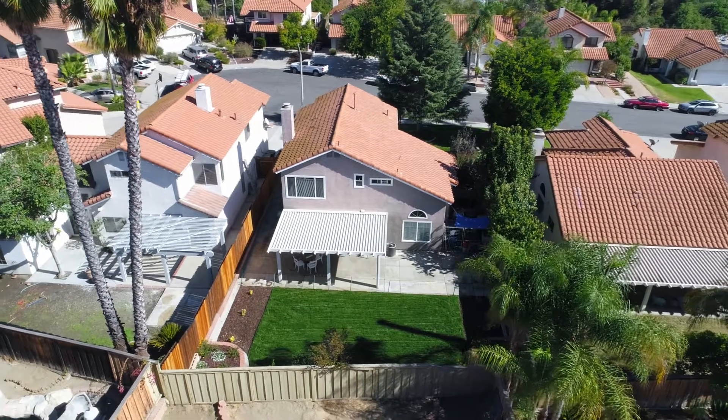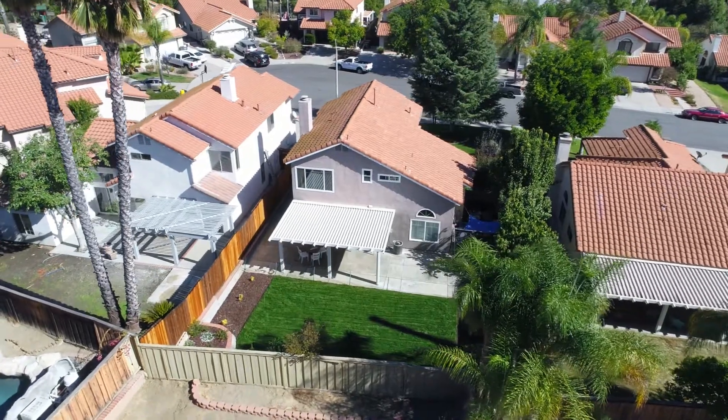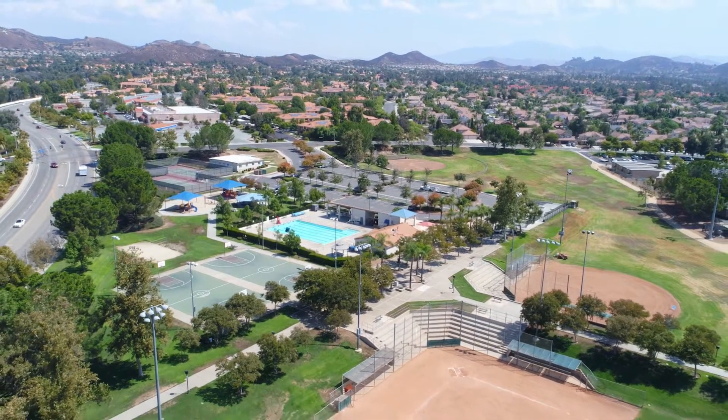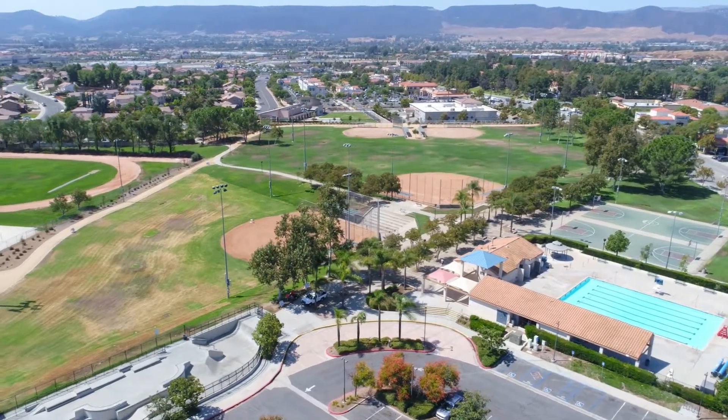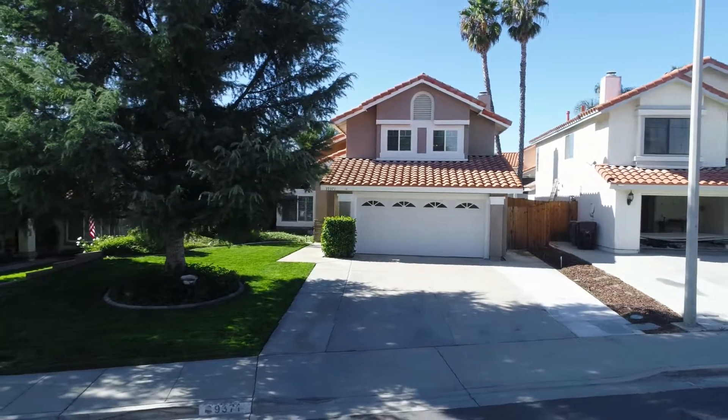This home is located in the distinguished Marietta School District, with close proximity to the famous Cal Oak Sports Park, multiple shopping centers, and both the 15 and 215 freeways. There is no HOA and low taxes.